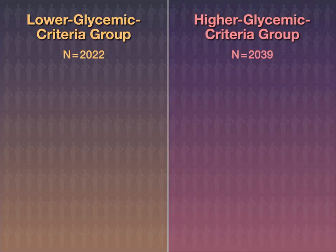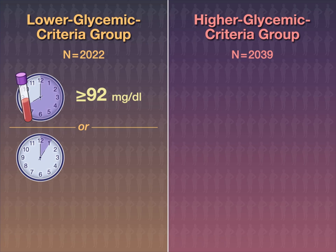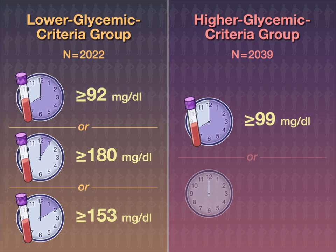The lower diagnostic criterion was a fasting plasma glucose level of at least 92 mg per deciliter, a 1-hour glucose level of at least 180 mg per deciliter, or a 2-hour glucose level of at least 153 mg per deciliter. The higher criterion was a fasting glucose level of at least 99 mg per deciliter or a 2-hour glucose level of at least 162 mg per deciliter.